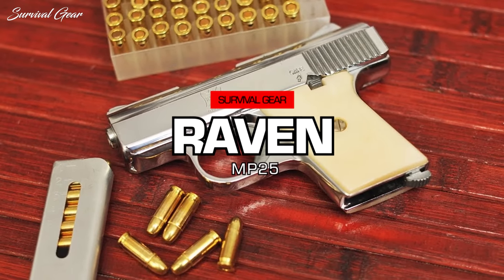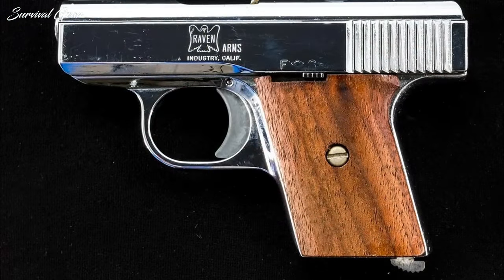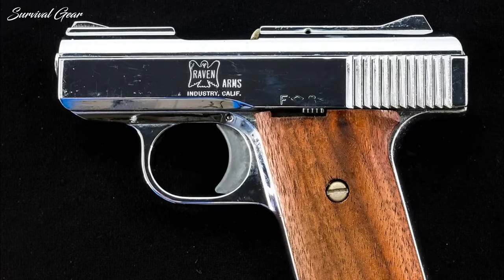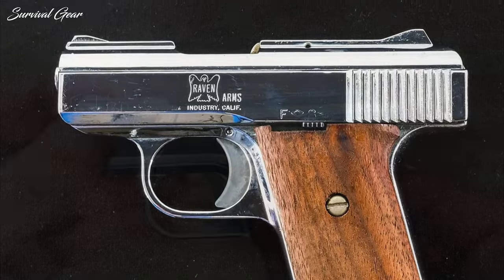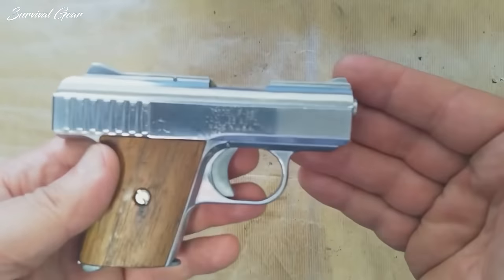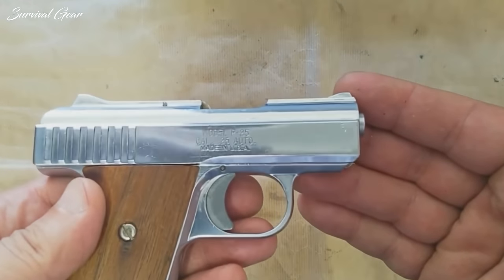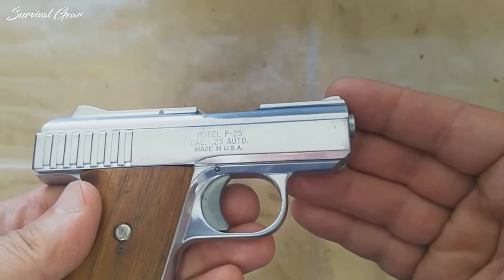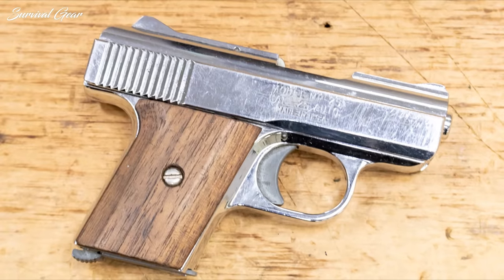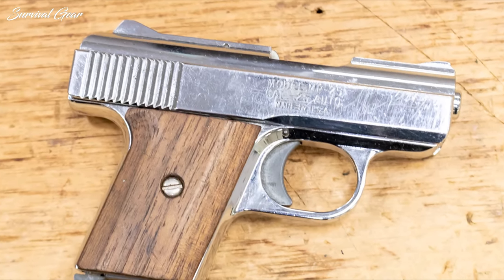Raven MP25. The Raven MP25 is a direct blowback semi-automatic pistol chambered in .25 ACP. It is made from pot metal and what appears to be the cheapest chrome finish ever applied. Semi-automatic is a technical term here — just don't rely on it regularly loading the next round. In fact, everything about this pistol is technical: technically it has sights, technically it has a safety, technically it has a finish.